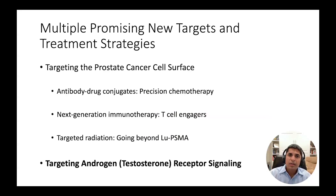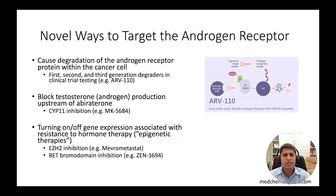Beyond cell surface targeting, there are multiple efforts underway to block testosterone or androgen receptor signaling, which continues to play a central role in driving prostate cancer growth despite the multiple androgen receptor targeted therapies already available, including abiraterone and enzalutamide. These novel methods include drugs that cause direct protein degradation of the androgen receptor, depicted by the cartoon on the right, showing linkage of the testosterone receptor to the protein degradation pathway within the cell.